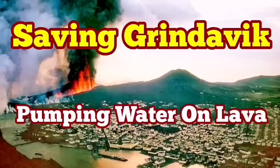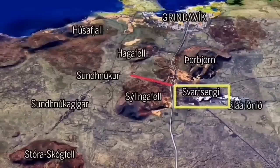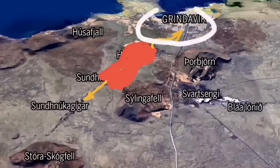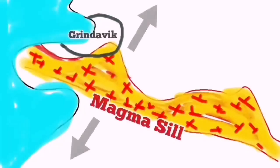As the world knows, Grindavík — the port town on the Reykjanes peninsula in Iceland — is in danger because of an imminent eruption that may cut through the town and reach the sea. There are potential other paths as well, but that depends on where the eruption happens. We have swarms of earthquakes and a sill formed under Grindavík up to the Svartsengi power plant. We are trying to save the power plant, but not yet the town itself.